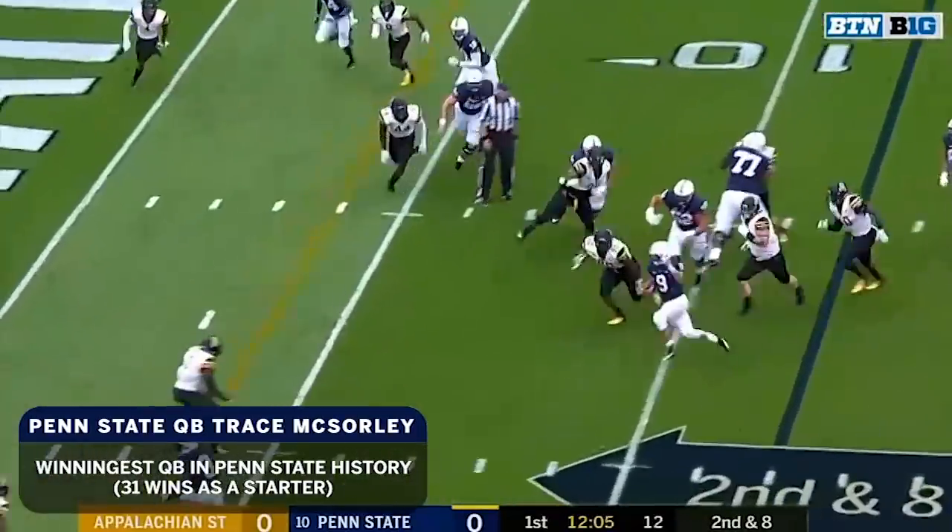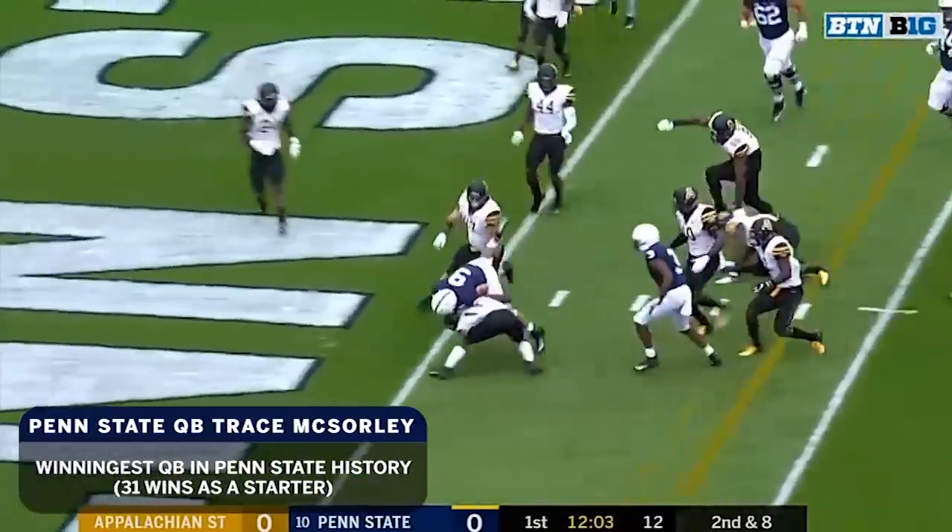2nd and 8, McSorley on the run again — what an opening! McSorley to the 5, weaving to the endzone. Touchdown!